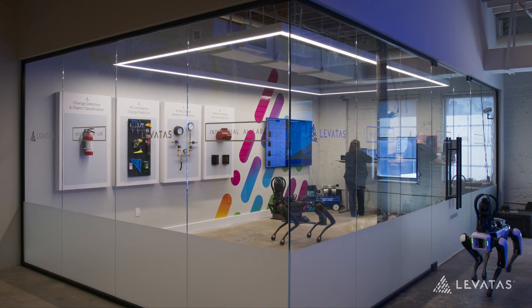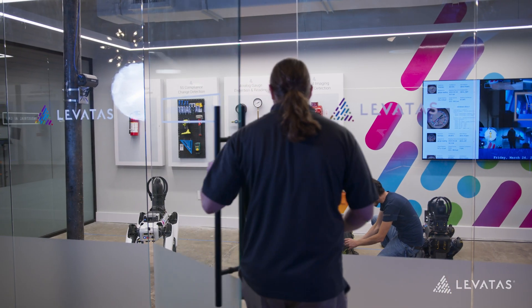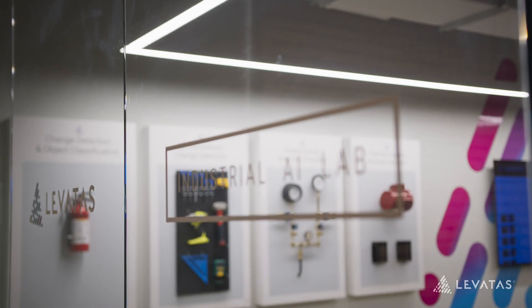You might hear about AI research labs, typically associated with experimental, theoretical, very future-facing projects, but that's not what we're doing here. The Levitas Industrial AI Lab — we're putting AI to work. We get to use some of the world's most advanced technologies to solve real everyday industrial problems.